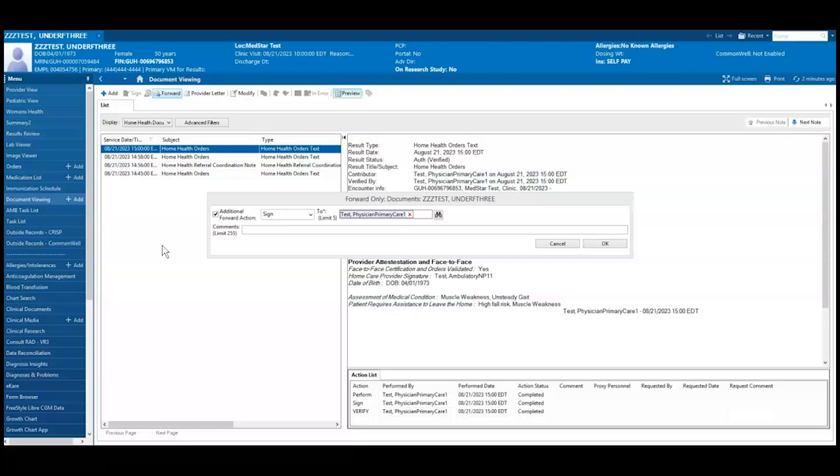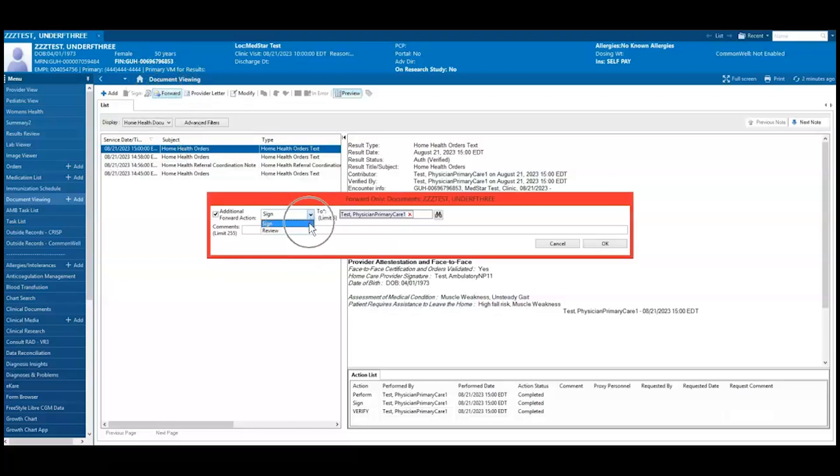If a staff member proposed the referral order, it will be sent to the provider's message center for signature. The employee is still responsible for forwarding the form to the provider by navigating to Document Viewing or Clinical Documents from the blue menu bar, selecting the Home Health Orders Text Document, and selecting Forward. Choose Sign, search for the appropriate provider, and click OK.